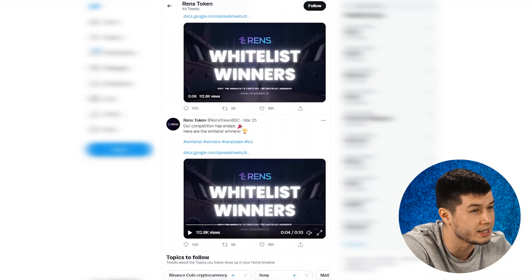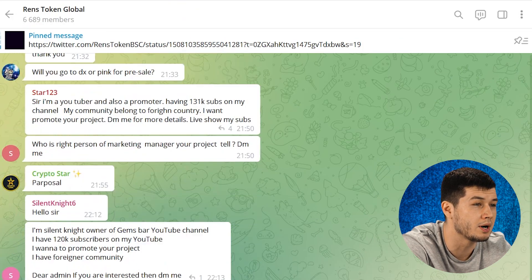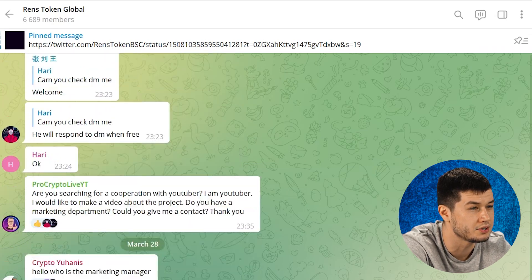The development team doesn't miss a single opportunity to share with its community the latest news about innovations and changes. Guys, this was a review of the Renz project. Let me remind you that the projects on this channel are checked by me personally, and if a project doesn't seem safe or can't give good and stable returns, it won't be featured here. However, don't forget to do your own research before making a decision about investing in a particular project.